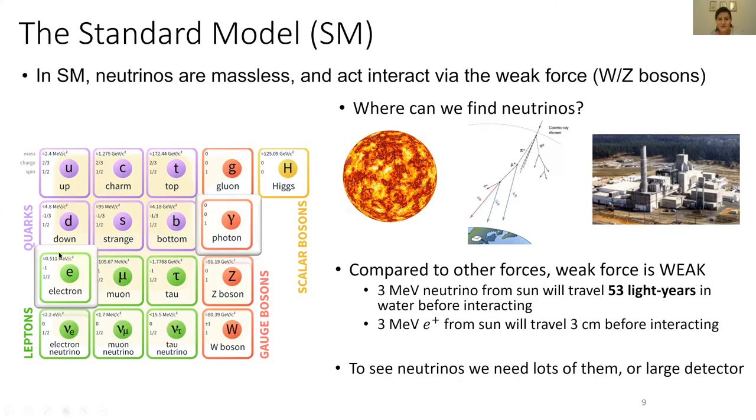If you compare this to another elementary particle — the electron, or its antiparticle the positron — whose interactions are mediated by the electromagnetic force, this particle will travel only three centimeters before interacting if it was created in the sun. So this gives you an idea of how much weaker the weak force is compared to all our other forces.